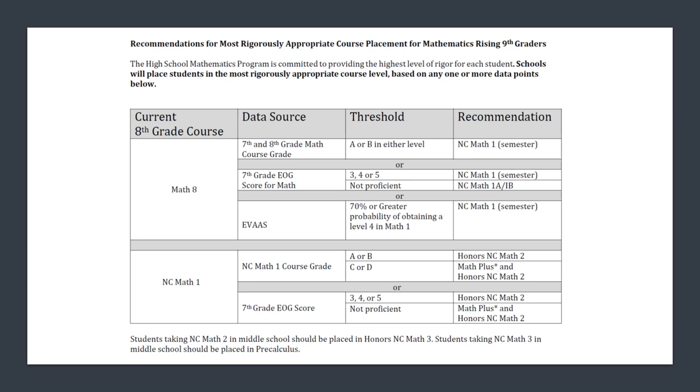For students who may have taken Math 1 and 2 in middle school, we suggest they go on into Honors Math 3. And for those students who have taken all the way up to Math 3 in middle school, we suggest that student goes into pre-calculus.